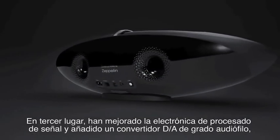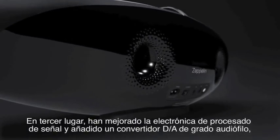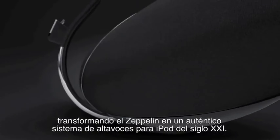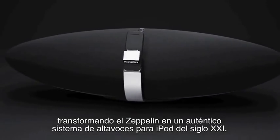Third, they've improved the signal processing and added an audiophile digital to analogue converter, transforming the Zeppelin from an iPod speaker into a true 21st century hi-fi.